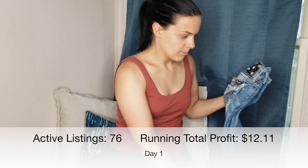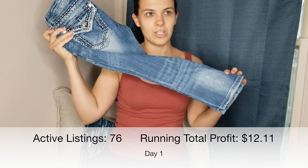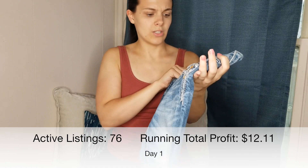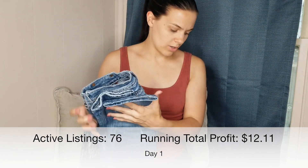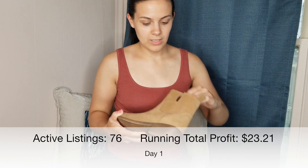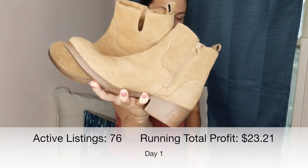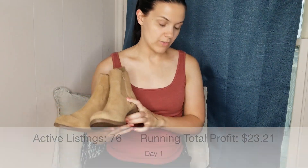The second item I sold were these Miss Me Capris. If you watched my jean video, you'd see I picked these up at a garage sale about a week or two ago. They're size 25 and they sold for $22. After fees and my cost of goods, I made a profit of $11.10. The third item is one of my favorite things I've had in my closet — these Matisse boots. They're in great condition and super cute. These boots sold for $40, and after Poshmark fees and my cost of goods, I made a profit of $25.50.